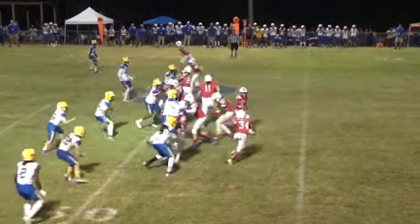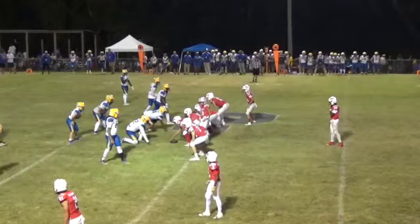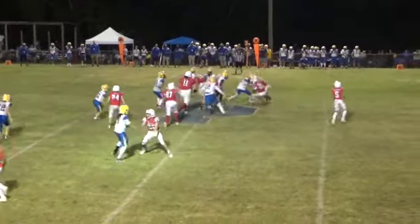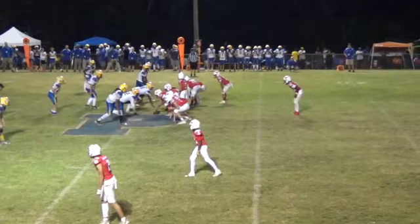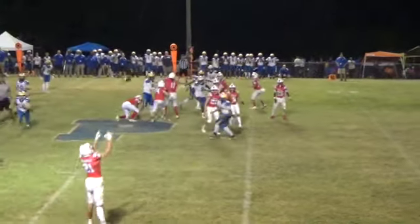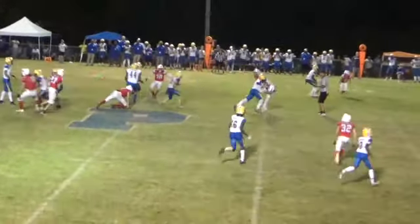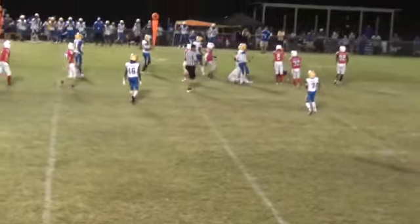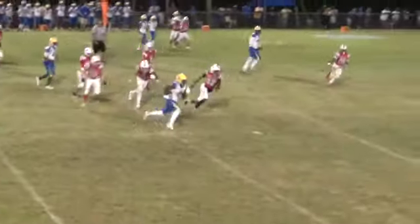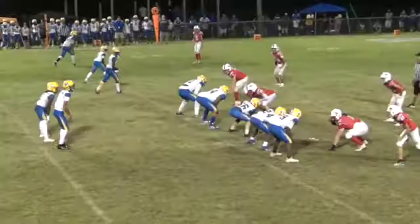Cheshire under center takes a snap, hands it to Nesbitt. Cheshire under center — pitch to Puff, and he's going to get up under center. He's looking to pass — 49 yard line. Hands off to number 22 Posta, he finds a seam, that's going to be a first down. Gives the ball off to number two Lawrence, he gets to the outside.